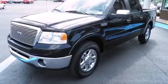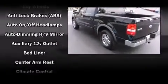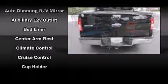Top features include power windows, a split folding rear seat, fully automatic headlights, and remote keyless entry.